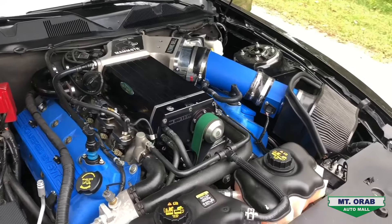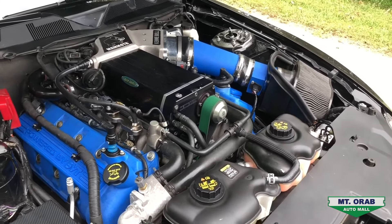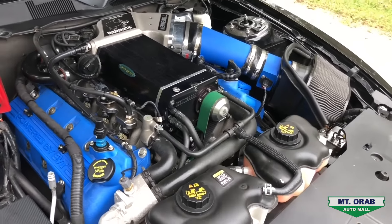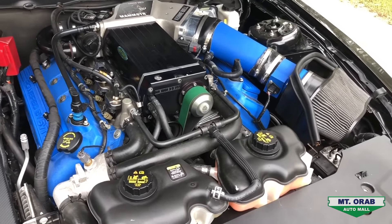Now for the important stuff — the stock supercharger has been removed and replaced with a Kenne Bell supercharger. The car is tuned by Palm Beach Dyno and made 694 rear wheel horsepower on 93 premium. It's also running a Corsa cat-back and it sounds amazing.